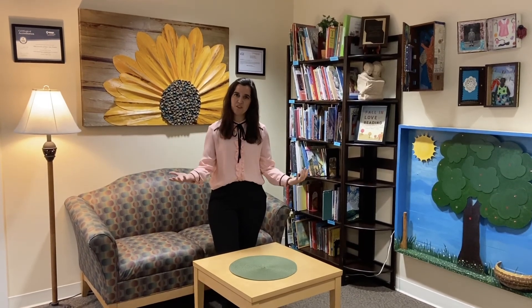Welcome to Minnie University at Miami Valley Hospital. This is your virtual tour and I will be your guide as I take you through the center and share some of our unique aspects of our program, as well as each of the classrooms and age groups.